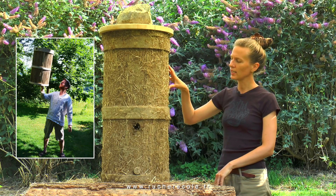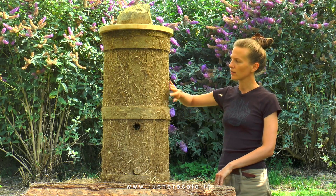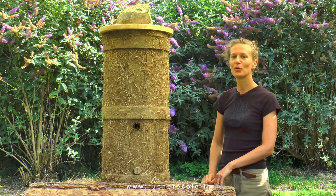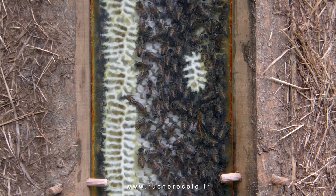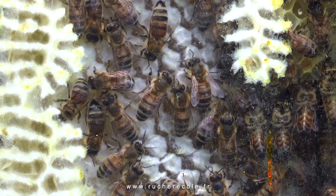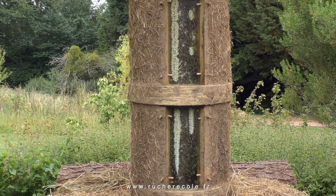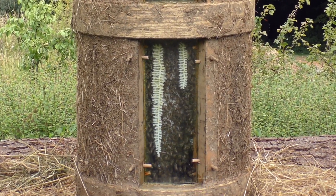It's made out of reed and wooden circles, and we added some cow poop on it and some glass windows behind so we could have a look inside the hive without disturbing the bees. You can see the combs that developed within the last three weeks from the very top to the bottom.